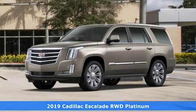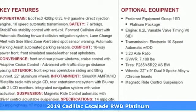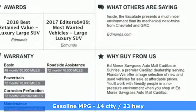Here's a new 2019 Cadillac Escalade — for a life well lived and every expectation fulfilled. Get ready for an impressive combination of features.